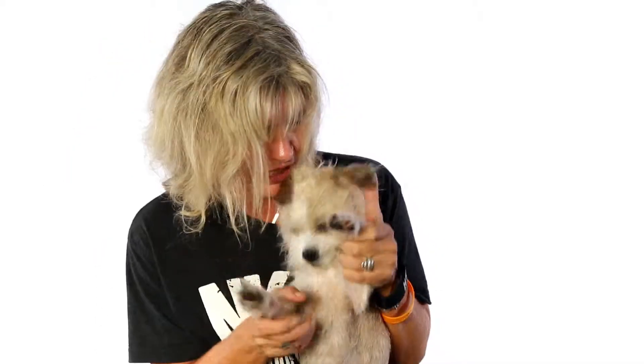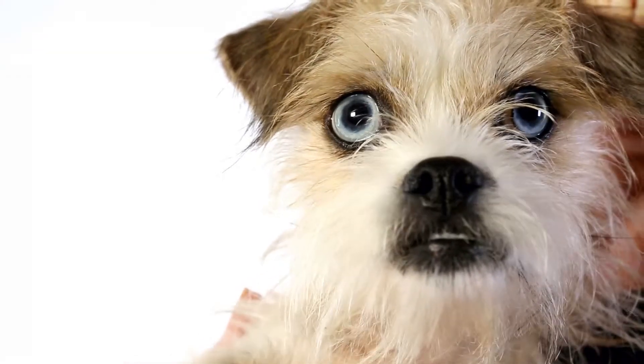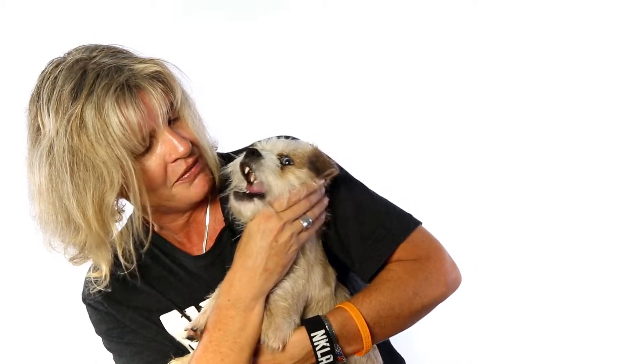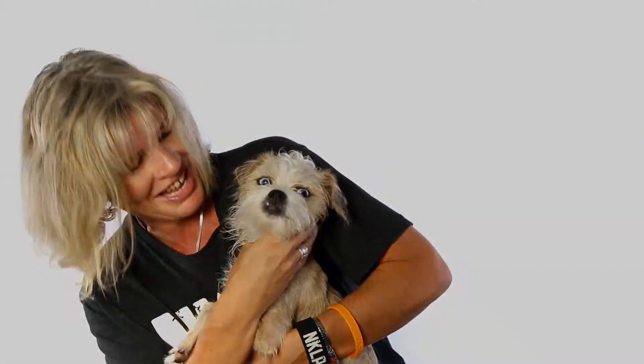I just can't get over these eyes. I just want everybody to see these big beautiful eyes — I wish I had big blue eyes like this. Oh my goodness, the doggies get all the best eyes, huh? You want to show everybody that cute face? Show them that cute underbite. I just love that underbite. And a big yawn — oh my goodness.